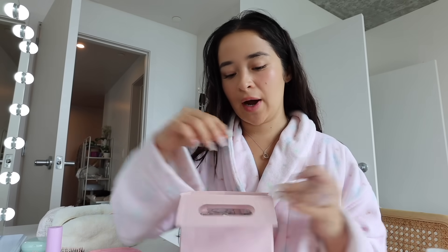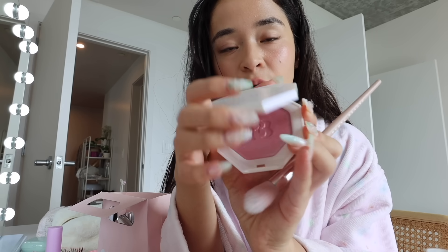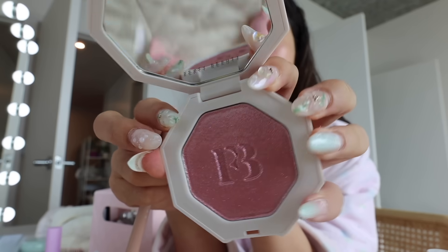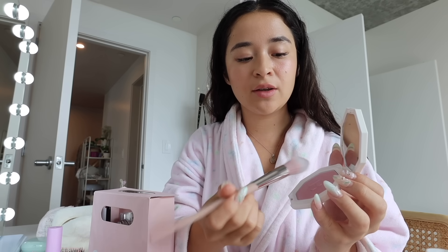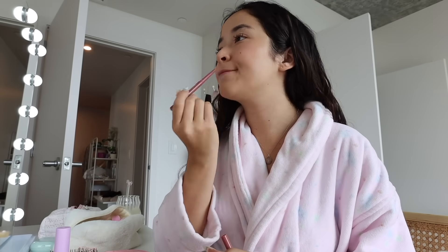I recently got a bunch of new makeup and just threw it into this bag. We need to take a moment to appreciate this beautiful pink Fenty highlighter. I also just got this new highlighter brush — this is literally the only highlight I ever use. Just look at how good that looks.